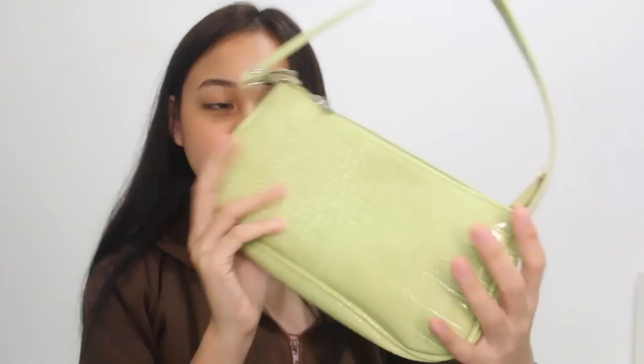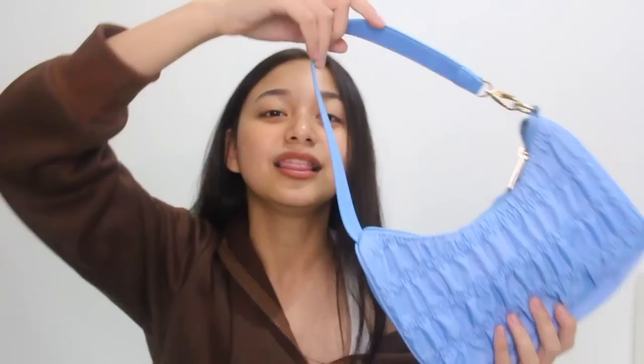Next bag I got will be this green bag. I actually got this to pair with the vintage green top I showed earlier. I love the shade of green — it looks like patent leather and the quality is so nice. Although it's a small bag, it's spacious inside, which is nice.